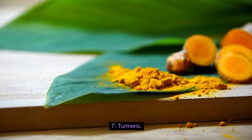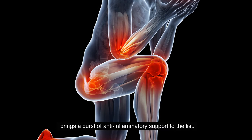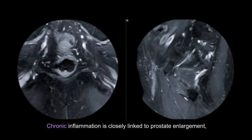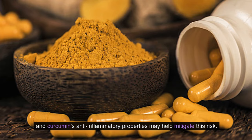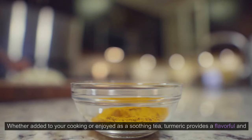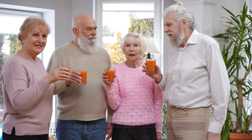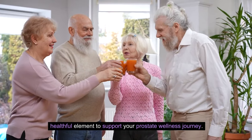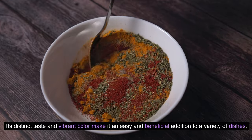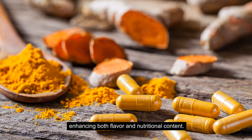7. Turmeric. Turmeric, renowned for its active compound curcumin, brings a burst of anti-inflammatory support to the list. Chronic inflammation is closely linked to prostate enlargement, and curcumin's anti-inflammatory properties may help mitigate this risk. Whether added to your cooking or enjoyed as a soothing tea, turmeric provides a flavorful and helpful element to support your prostate wellness journey. Its distinct taste and vibrant color make it an easy and beneficial addition to a variety of dishes, enhancing both flavor and nutritional content.